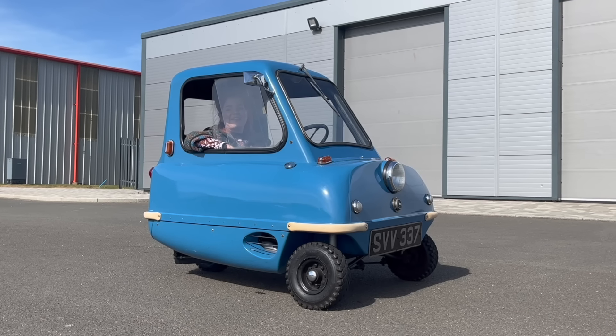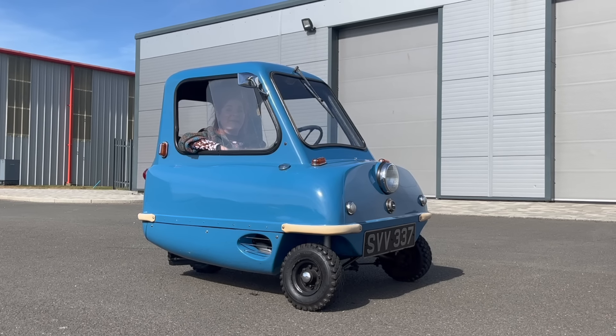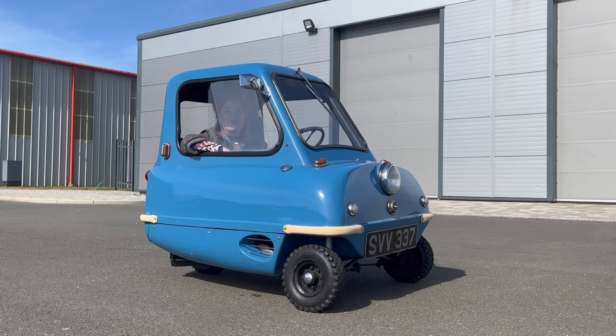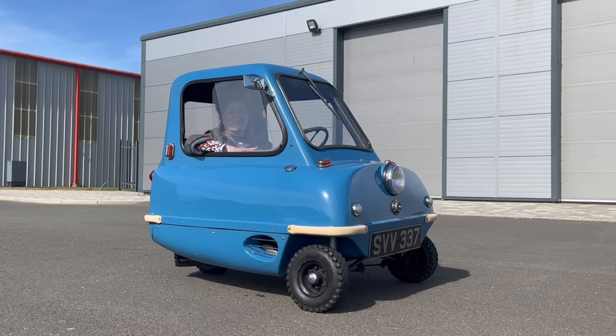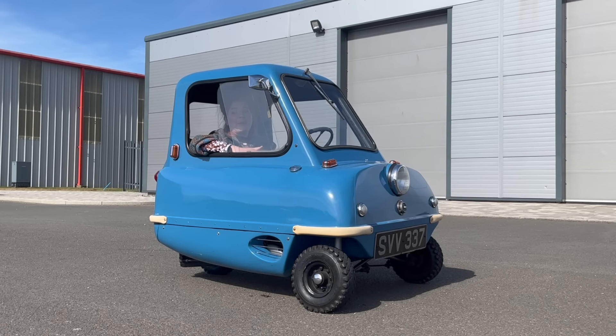Hello, I'm Steph from iDriverClassic and in today's video we're talking about the Peel P50. This isn't just any Peel P50 - this is one of the originals. We've borrowed it from the Isle of Man Motor Museum because if you're going to be visiting the Isle of Man, what would you be driving apart from a Peel P50?